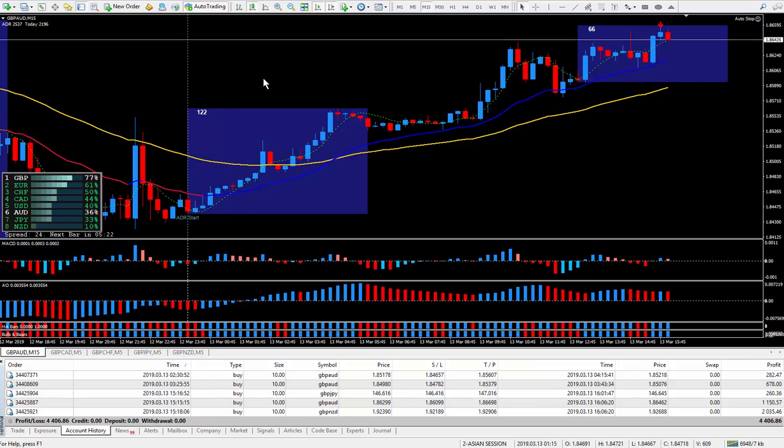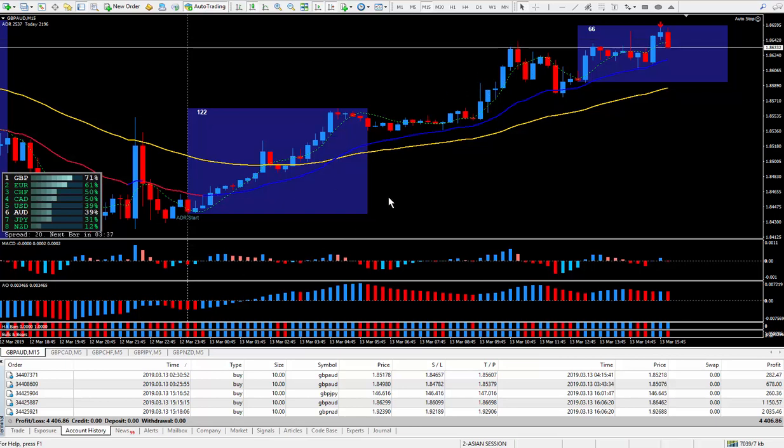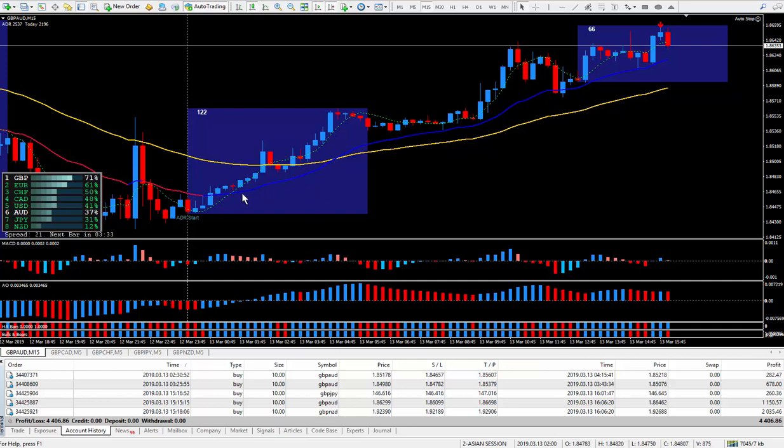Hi traders, this is Forks Nelson. I'm back doing a recap from some trades that I did both in the Asian session last night and this morning in the New York session. As you know, I don't trade the London session. We're going to go through the recap of my five trades starting from the Asian session — and this first one is the Pound Aussie.